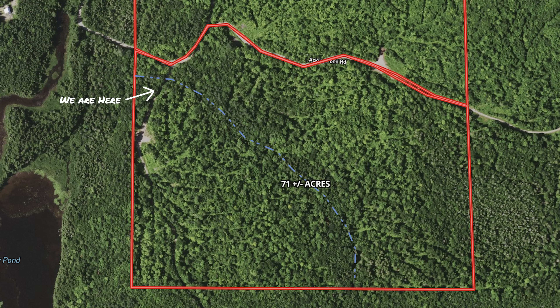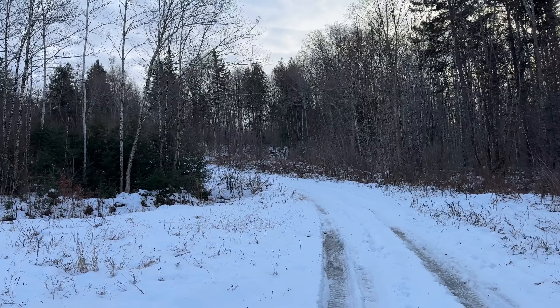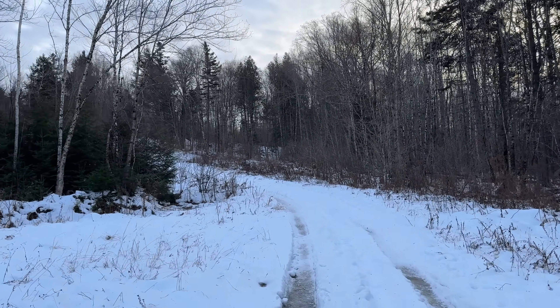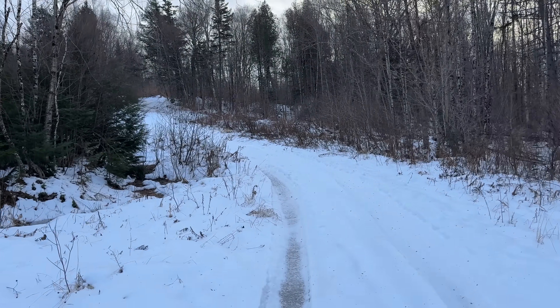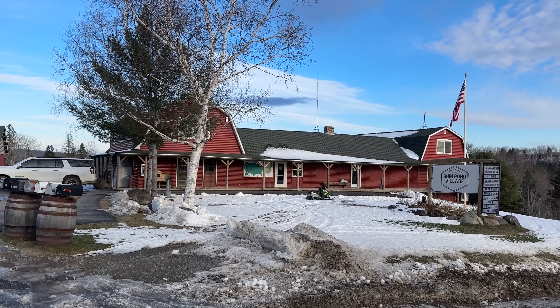We've got about 3,900 feet of frontage on these two roads that run along — one forms the boundary, which is the Ackley Pond Road, and this side trail does split through the property on the western side. We're in the town of Mount Chase, Maine, in northern Penobscot County. Population in this town hovers right around 190 people. Mount Chase has Shin Pond Village — there's a little store up here, a place to get a little bit of gas.